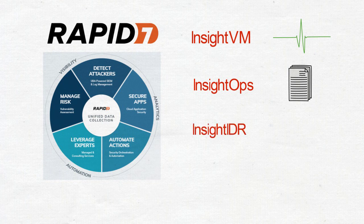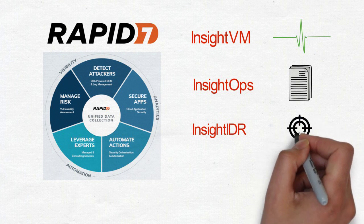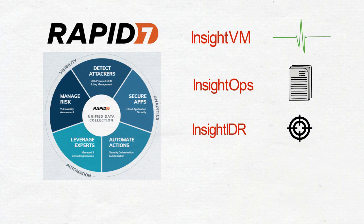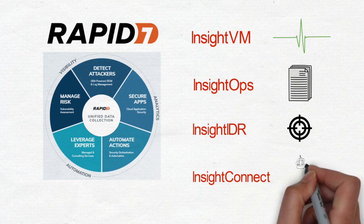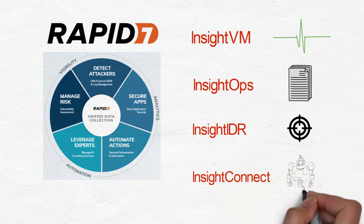Insight IDR: detect intruders earlier in the attack chain and the stealthy behaviour behind breaches. Make better, faster decisions across the incident detection and response lifecycle. Insight Connect: streamline your manual repetitive tasks, connect your teams and tools for clear communication and complete interrogation across your tech stack.